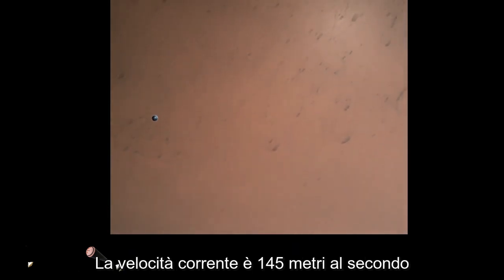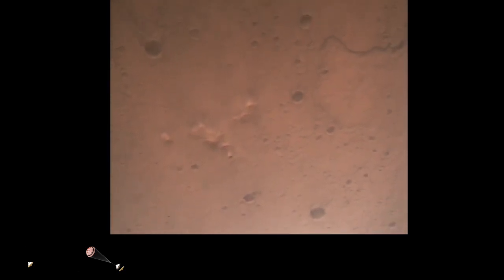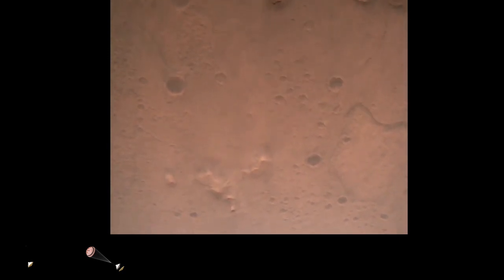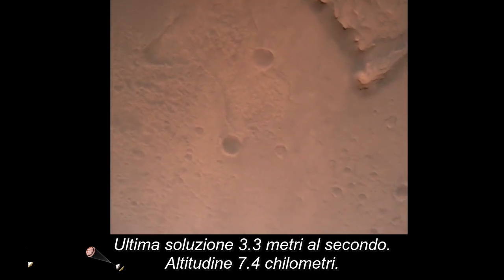Current velocity is 145 meters per second at an altitude of about 9.5 kilometers above the surface. Nav filter converged. Velocity solution: 3.3 meters per second. Altitude: 7.4 kilometers.